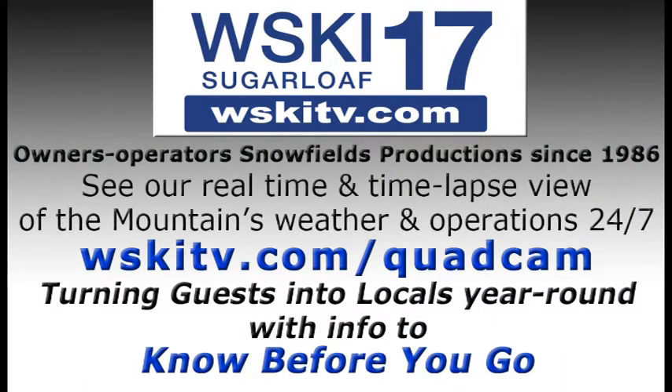As always, we're WSKI Channel 17. You can check us out at WSKITV.com for more information on the live quad cam as well as more information about the local Western Maine Mountains.